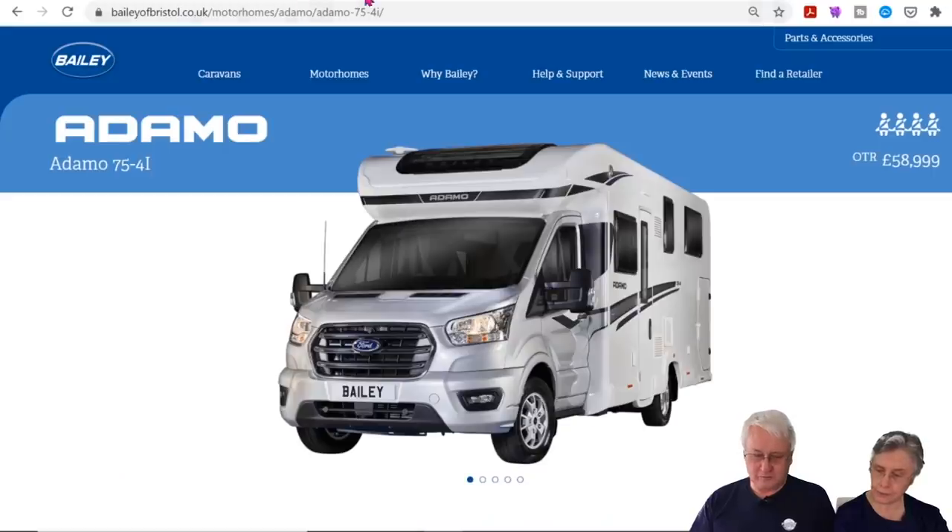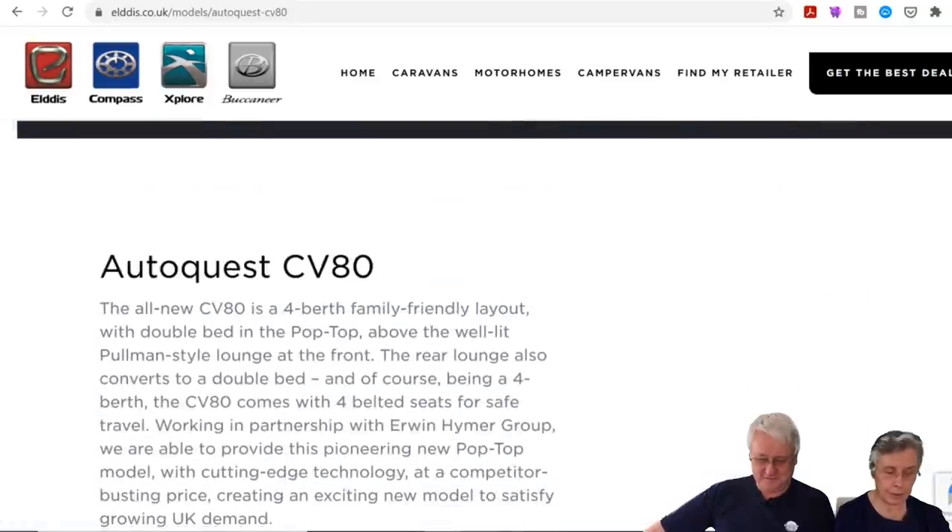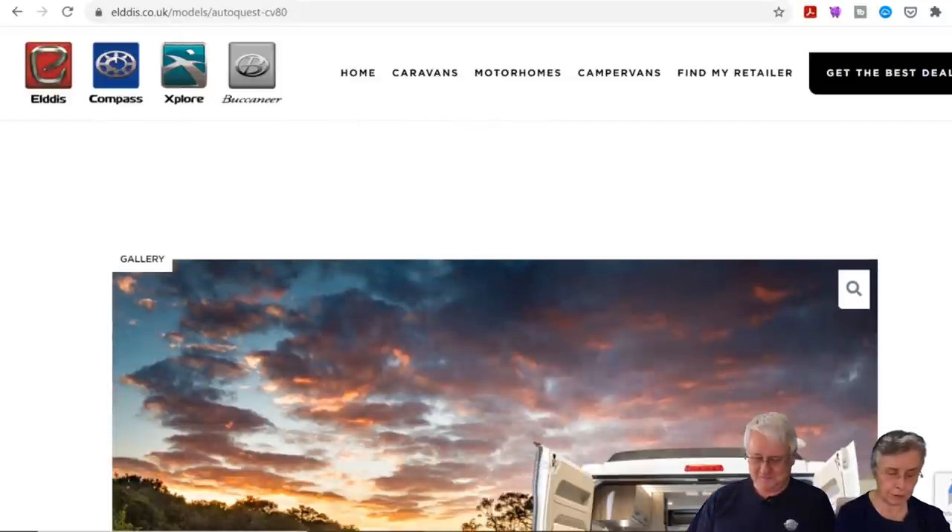Now we go on to the Erwin Hymer stand. The main thing here is additions to the Compass range. They've got two new Compass Navigators — the 105 and 120 — mirroring the Elddis Accordo 105 and 120.